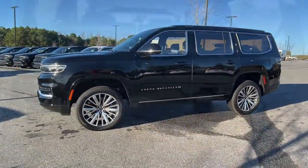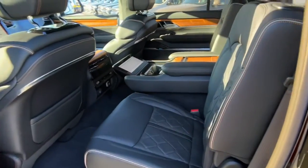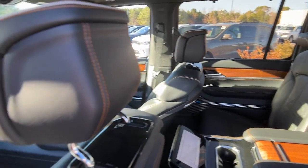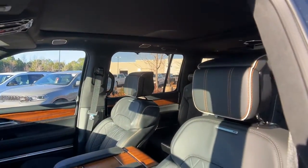It lets you answer the call to adventure in premium style. The following are some of this vehicle's highlighted options: panoramic roof, hands-free liftgate, keyless entry, navigation system, sunroof/moonroof, backup camera, fog lamps, premium sound system, power liftgate, and power passenger seat.